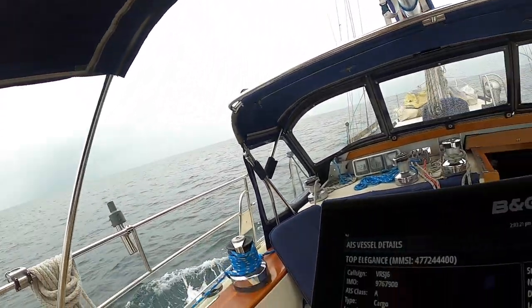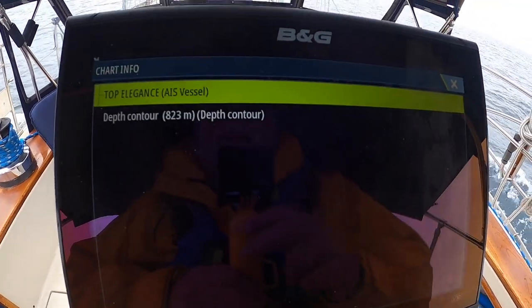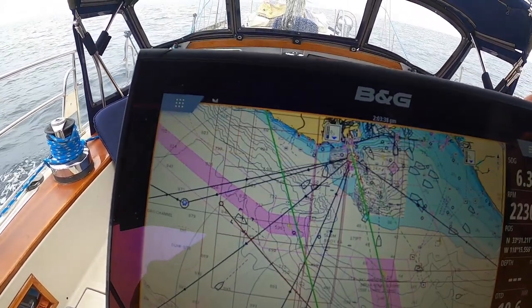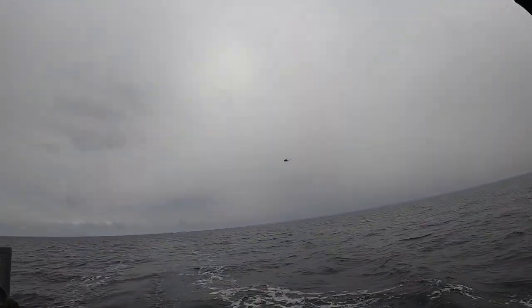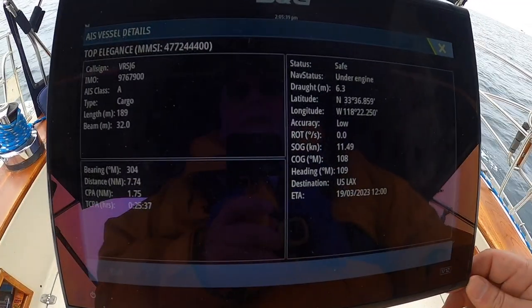I can see some stuff over to port and I just took a 30-degree hitch to port because on AIS we've got this ship, the Top Elegance, on a close course to us. They're 8.3 miles out, so by turning to port I've got now a mile and a half of CPA. With reduced visibility, I decided to go ahead and stay out of the shipping lane and do a starboard-to-starboard pass of Top Elegance.